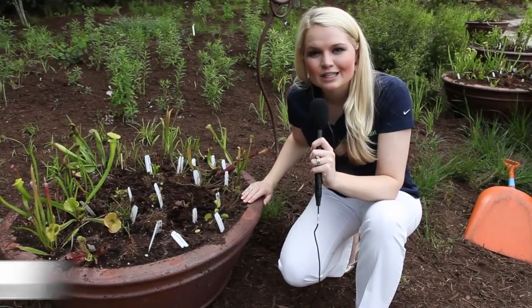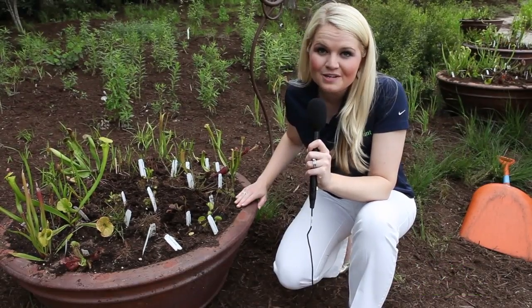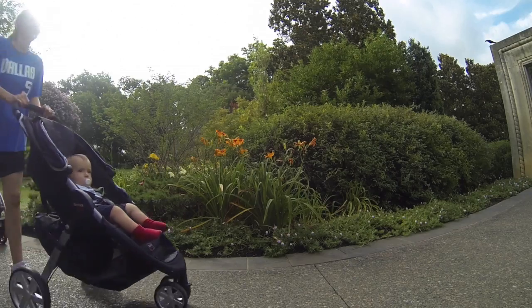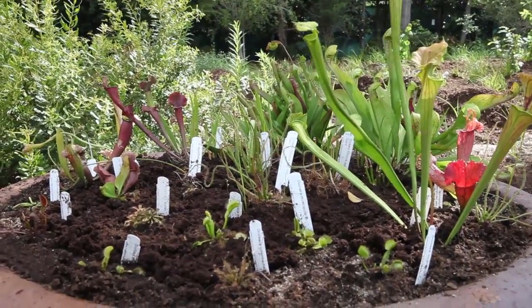The excitement is literally growing here at the Dallas Arboretum with more than 100 pitcher plants currently taking root. They're dormant now, but come fall they'll be green and growing. We're going to use them not only for aesthetic value here in this garden, but in the children's garden they'll be used as an educational display showing different types of environments and, more specifically, the carnivorous plant bog.